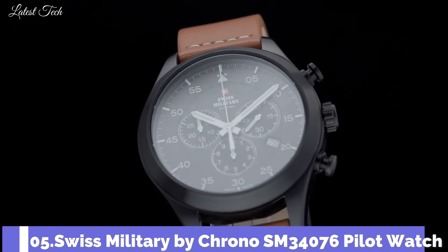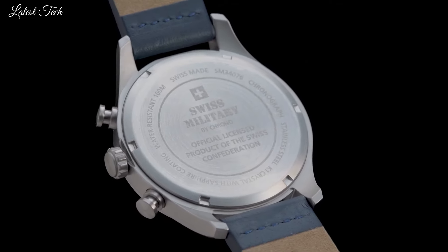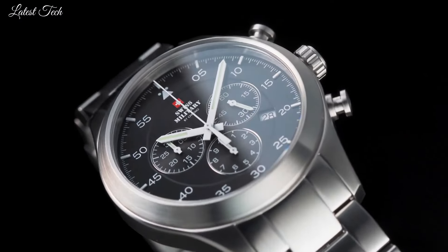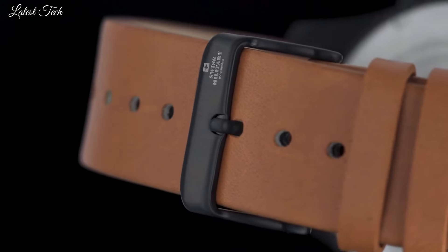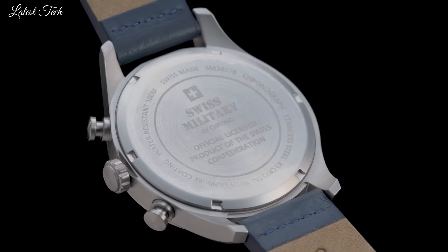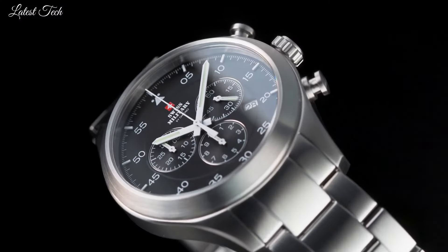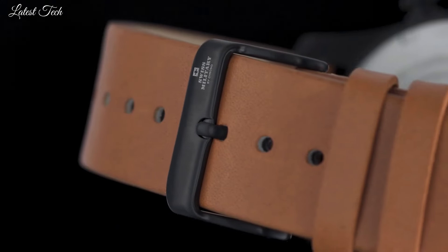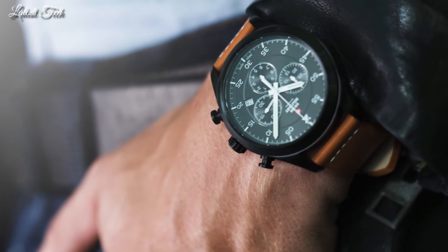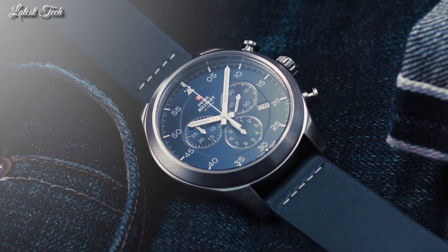Number 5: Swiss Military by Crono SM34076 Pilot Watch. This vintage-style pilot chronograph watch will follow you on all paths of life. Its adventurous but elegant DNA blends perfectly with your lifestyle, be it in business or during leisure time. Stainless steel case with durable PVD plating. K1 extra-hardened mineral glass with sapphire coating. Swiss-made one-tenth chronograph movement. Water resistance: 100 meters.